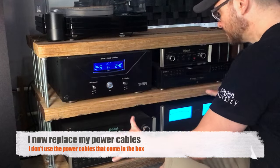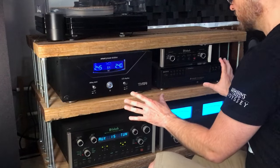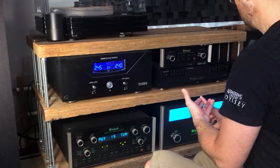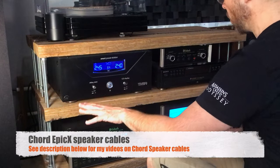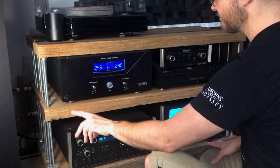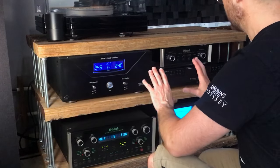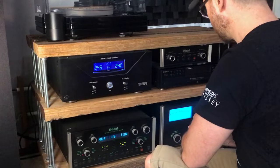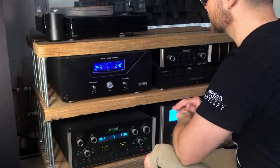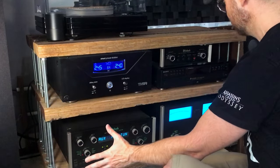In terms of interconnects, I'm using AudioQuest cables — Sydney and Angel — and I'm using Chord speaker cables, specifically the Chord Epic X. I just did a review on those and I'm really happy with them. The more I listen, the more I like them. They outdid some other cables I really liked. But that's my two-channel setup.